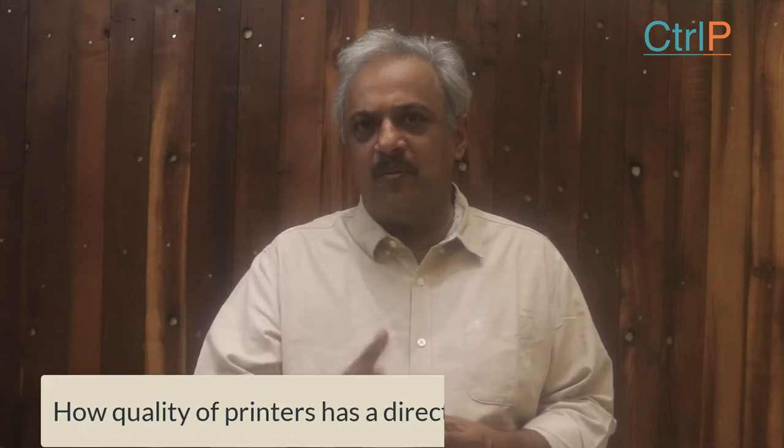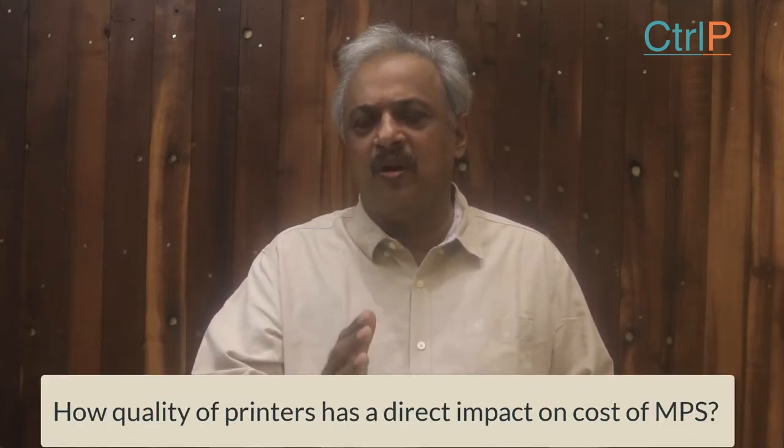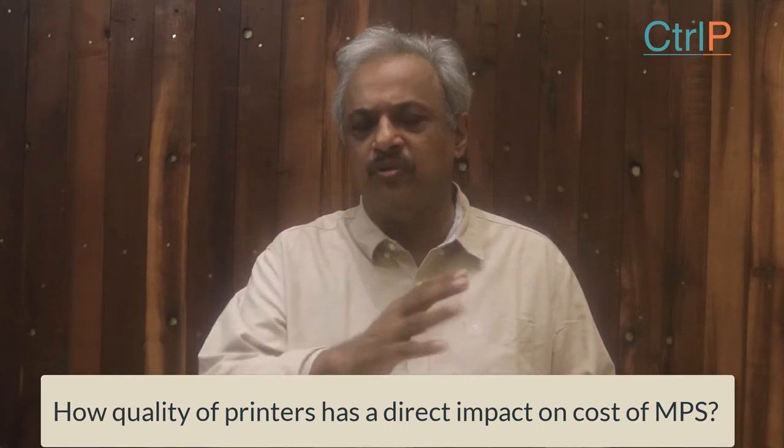Hi, this is Kesh Srikant from Control Print Solutions. In this video we're going to talk about how the quality of your printers has a direct impact on the cost of your managed print solutions.